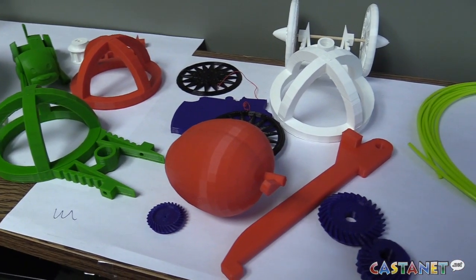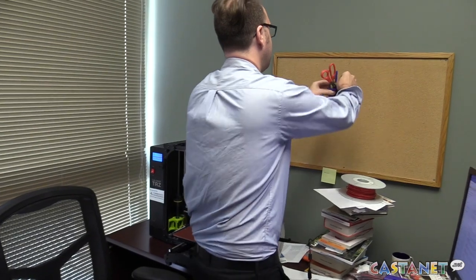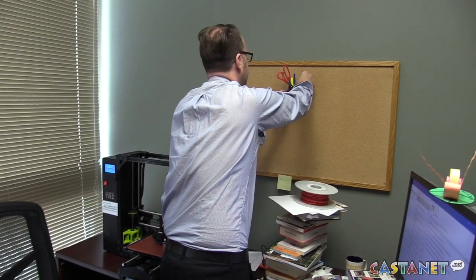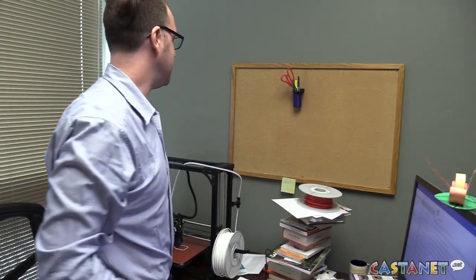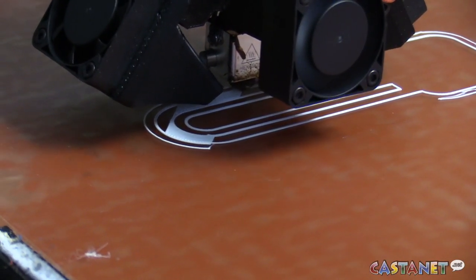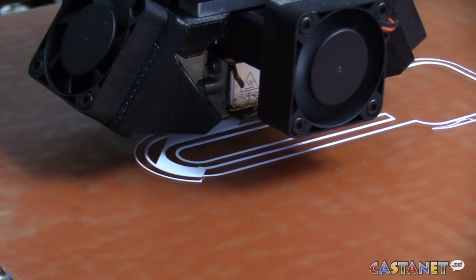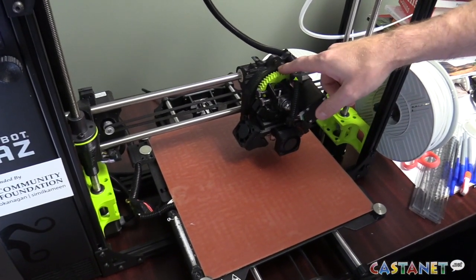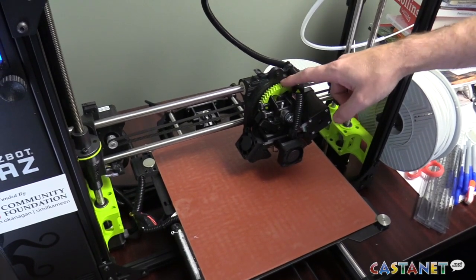The all-ages group then learned to use the software on the computer to design something simple yet practical. Even though it may not come off as the most exciting thing — yeah, a pencil holder — that's a lot different when you make it yourself. It was fun because we saw people at all different levels using the program, and they were all able to complete the task.